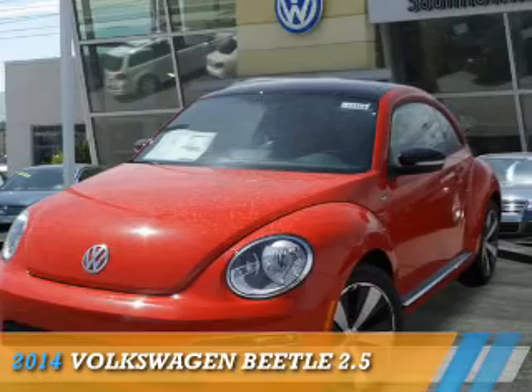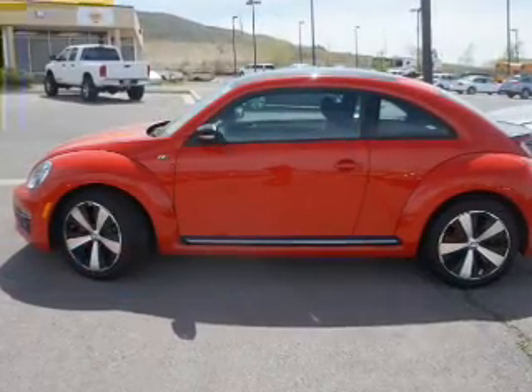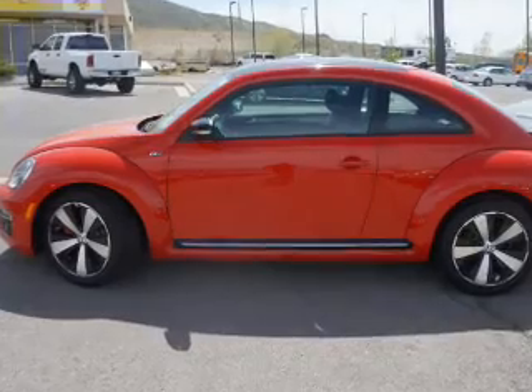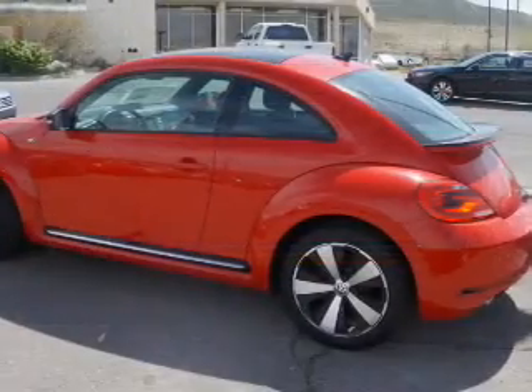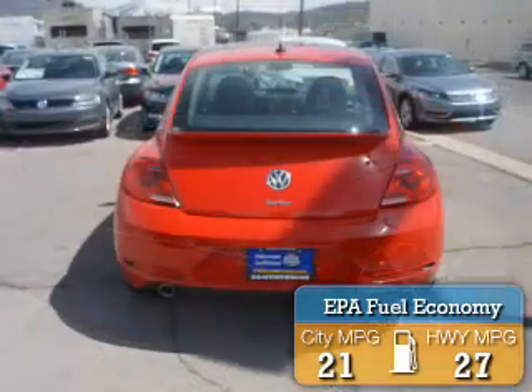Presenting the 2014 Volkswagen Beetle. It's powered by front-wheel drive, a 2.5-liter 5-cylinder engine, and an automatic transmission. Great fuel efficiency saves you money by requiring fewer trips to the gas station.